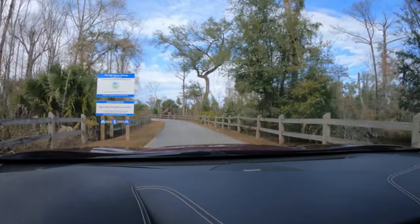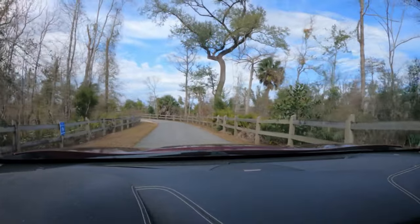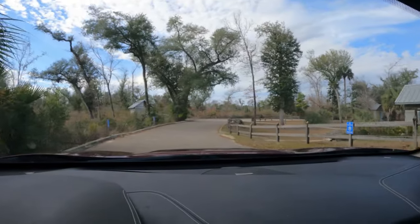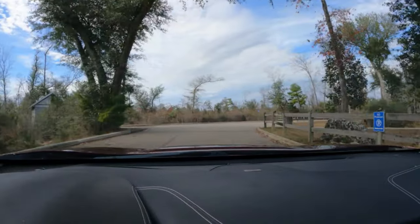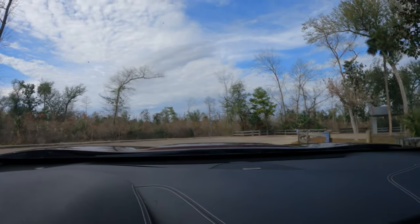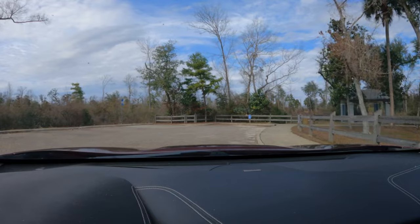This is the entrance to Pitt and Sylvan Springs Recreation Area. It's open from 8 a.m. to sunset. If you come here during the summertime or any of the warm months, the crowds will pretty much have the parking lot taken over. They do have a parking lot out by the road that we passed, so you can park there and walk.